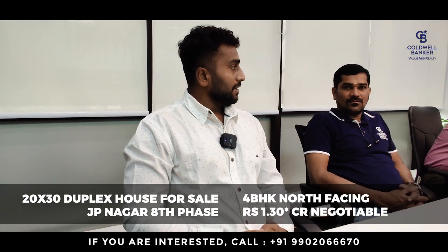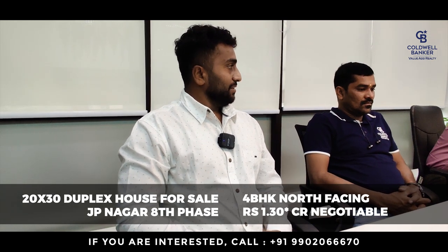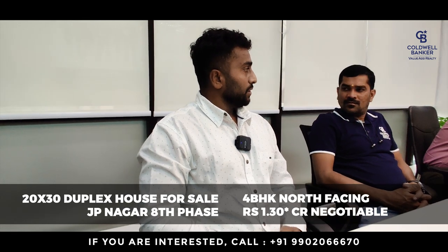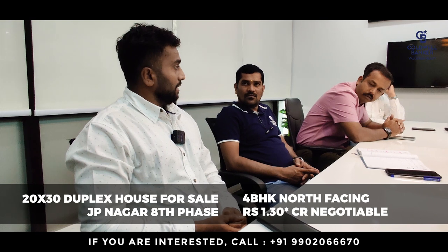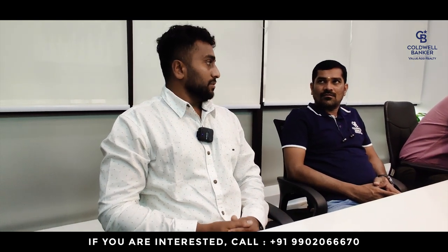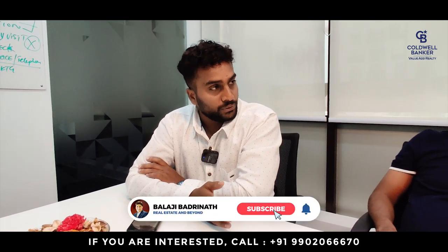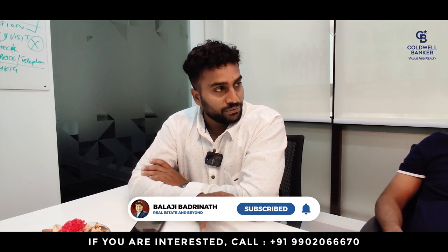There is an independent duplex house in Jayanagar with a plot area of 23x something and four bedrooms. It is located on a nice road, about 2 to 2.5 km from Banshankari road, with a school within 5 minutes walking distance. The price is 1.3 crores. The buyer's budget can stretch up to 2.5 crores. The property is rented at up to 60,000 per month.